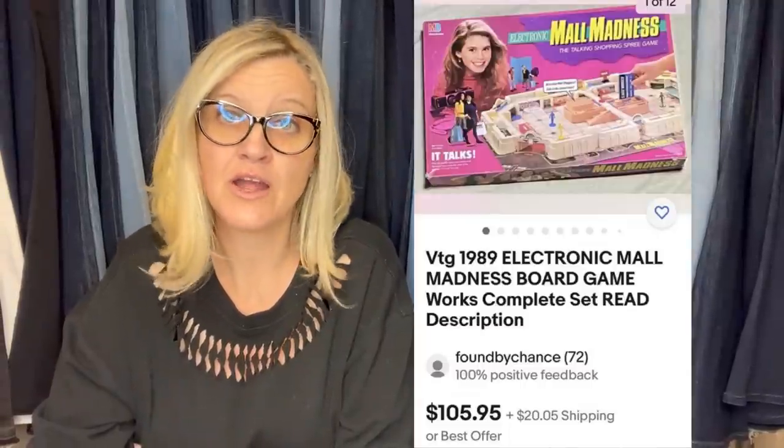This is another one from Found by Chance. Bought at an estate sale for $5, listed it for $105.96, and sold it for full asking price — customer paid shipping, all in for $131.60. It's the Electronic 1989 Mall Madness game. Mall Madness has been a bolo for over a year for sure.